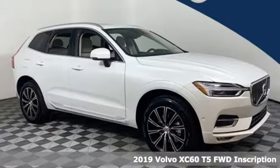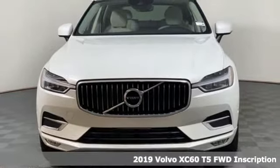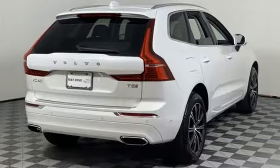It's a new 2019 Volvo XC60. This XC60 is a smooth and simple taste of Scandinavia, loaded with the features that make life easier and safer.